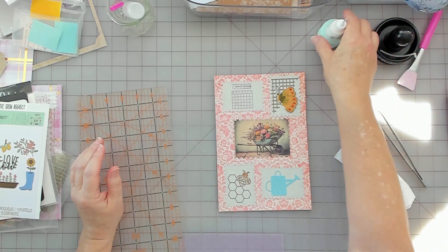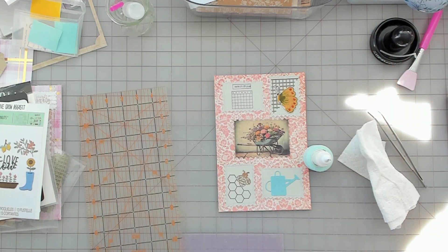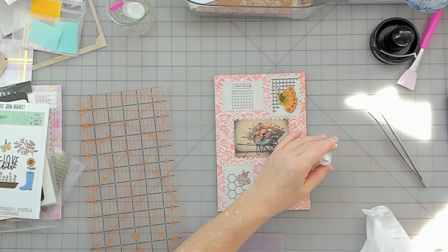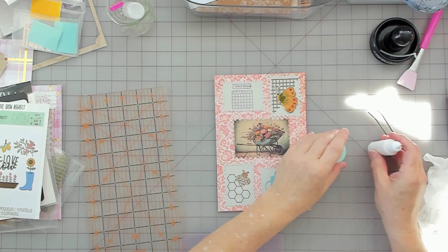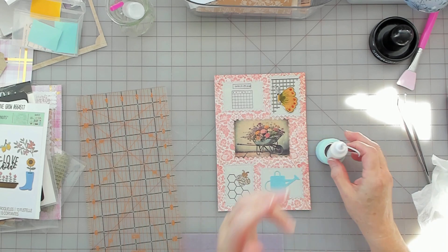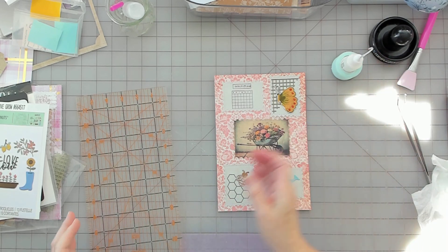Let me clean this up before I say goodbye. There's my little doohickey — oh, there it is. Good to go.